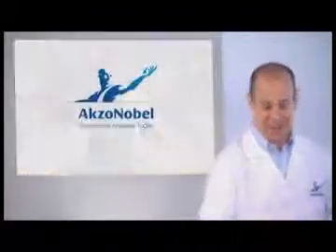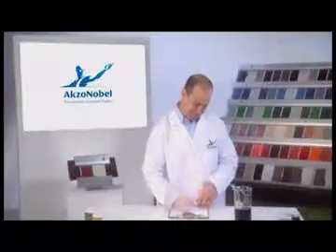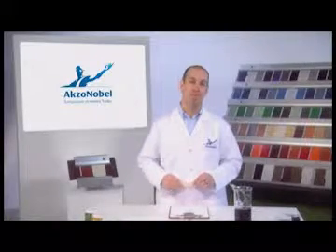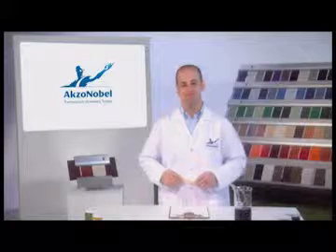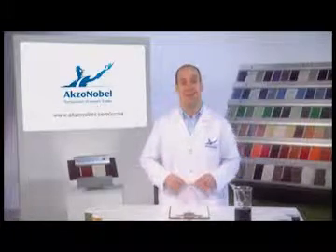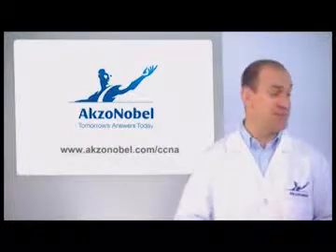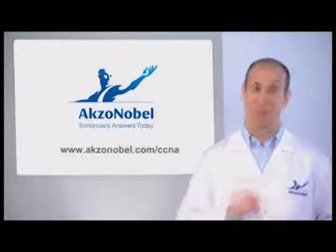In the perfect storm of heat, humidity, and UV rays here in South Florida, where every day is another test. To learn more about our real-world testing program, please contact your AXO Nobel representative or visit us online. And of course, you're always welcome to come spend some time with us at the test facility — but don't forget your sunscreen.